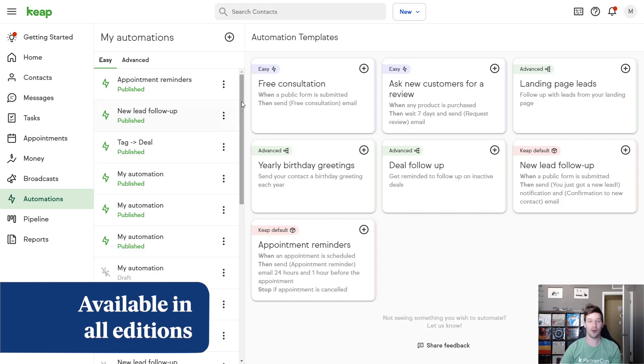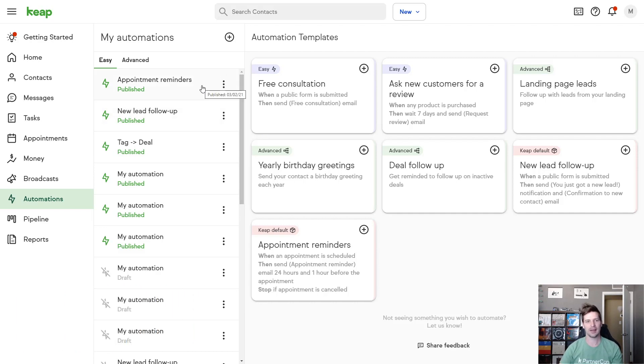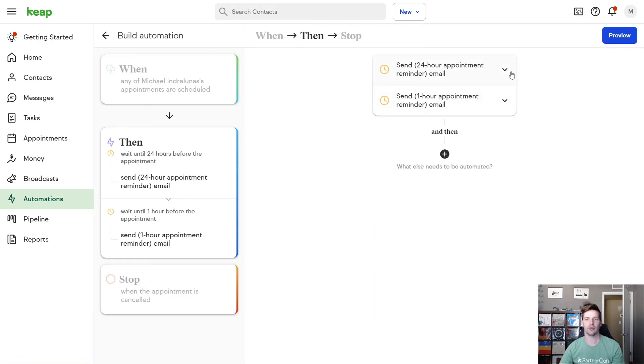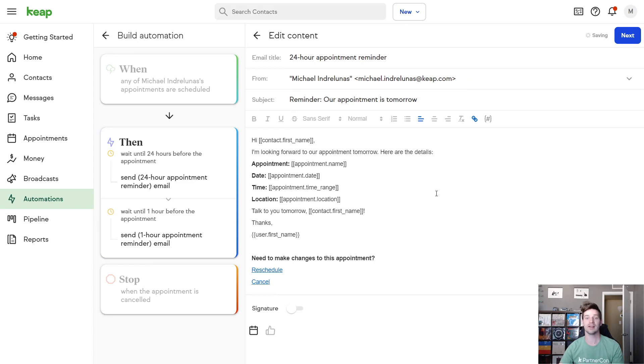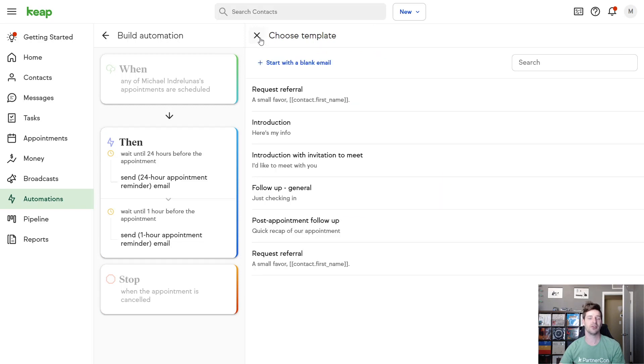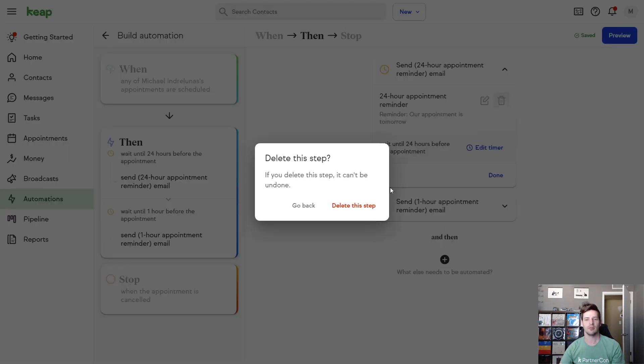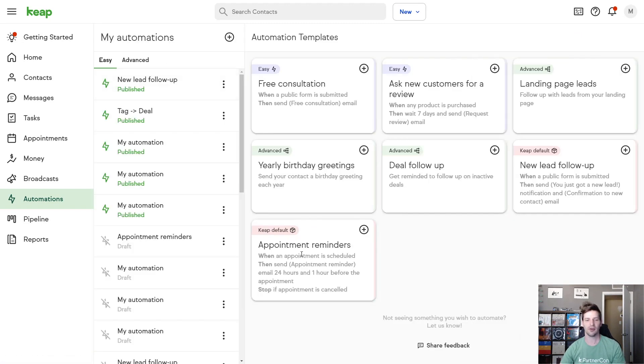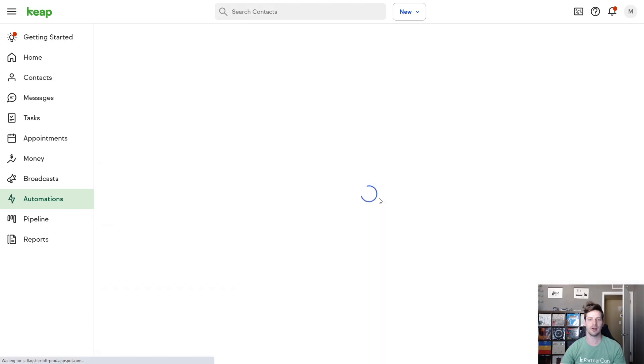Appointment reminders are now in Easy Automations. You will have 24-hour and one-hour appointment reminders set up to be sent before any of your appointments. Those reminders will stop if the appointment is canceled, and you can edit them — change the information you're requesting or providing to the client. If you don't want a reminder at 24 hours, you can remove that and customize this however you want. If you don't see these in your application, there is a default template for appointment reminders — just click the plus button and that'll get you set up.